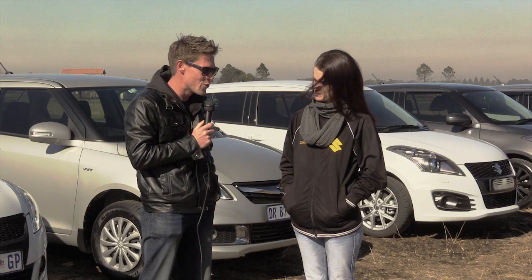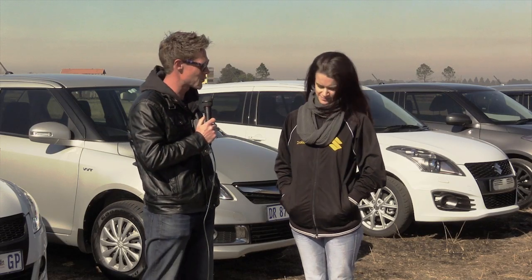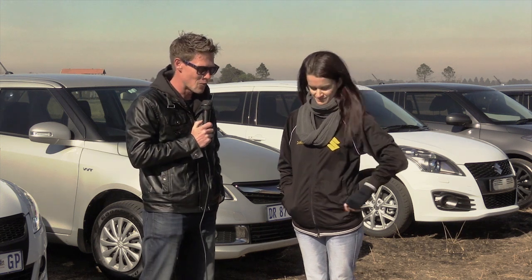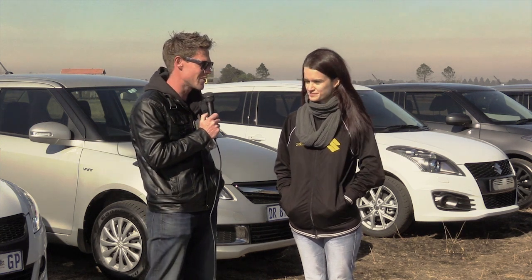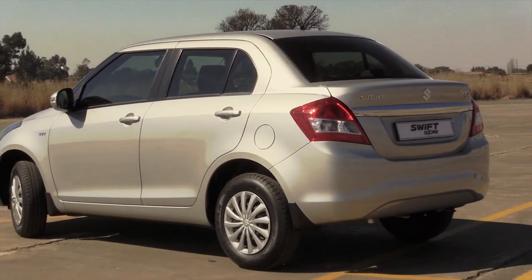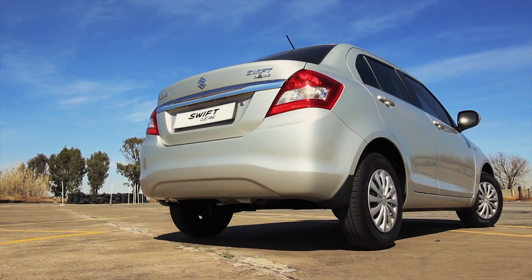Okay Chelsea, you know Suzuki's, you know the Swift, you know it quite well. You're actually the chairperson of the Swift Club. What are your thoughts on the D-Zire, just straight off the bat? Well, I'll admit, in terms of my taste, it's not the prettiest looking car, but it definitely has its uses. The Swift does have a very small boot and there's no denying that the D-Zire definitely has a lot more space for all your junk in that trunk. So that's fantastic.